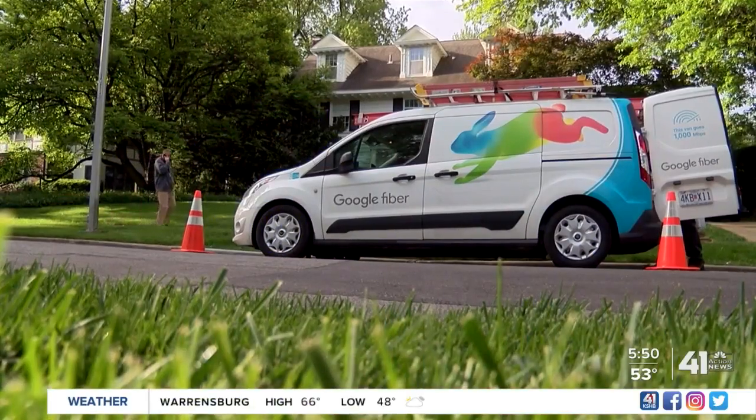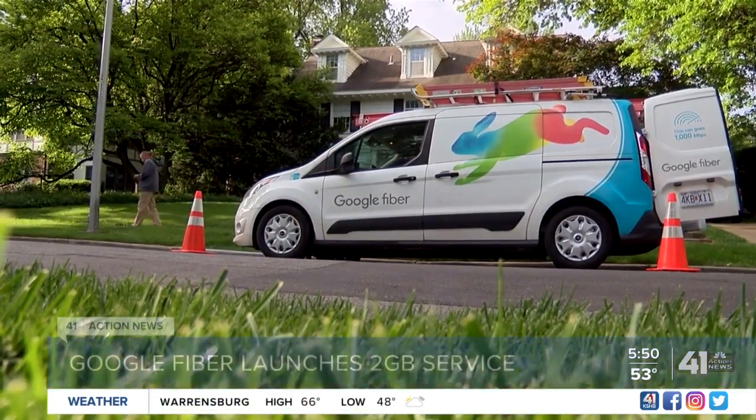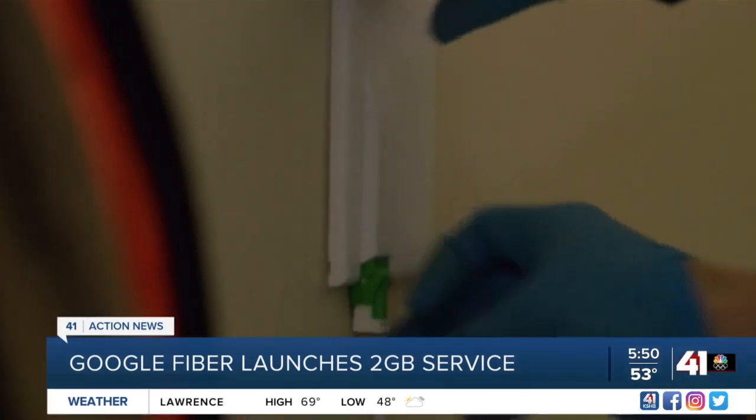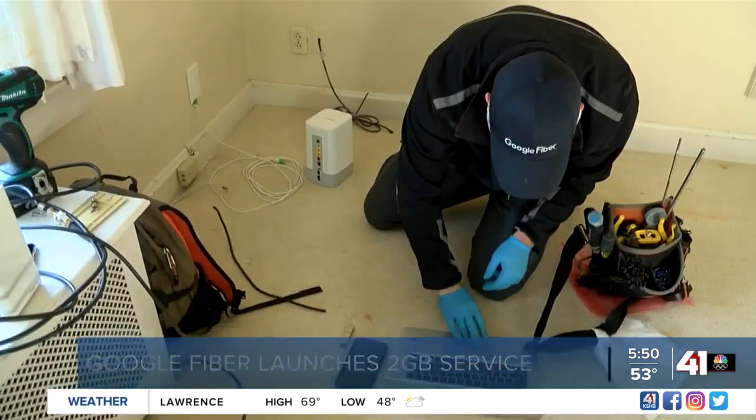You've probably used the internet about a million times already — maybe you're streaming our newscast right now or checking your email. There's a faster option in Kansas City. In April, Google Fiber became the first provider offering two gigabit per second internet. The company tells us two gig allows more devices to use the same signal without any lag.